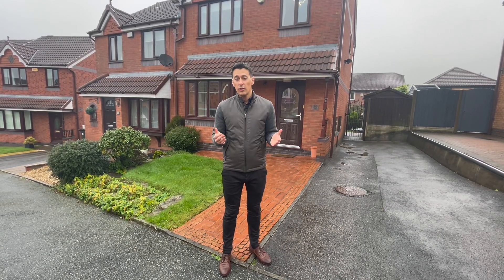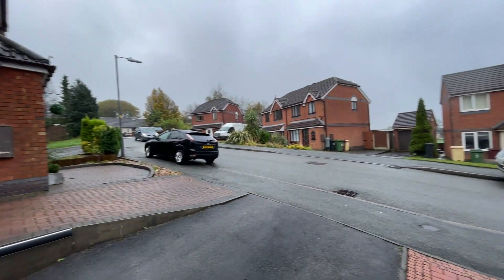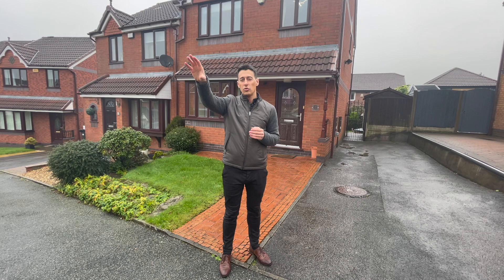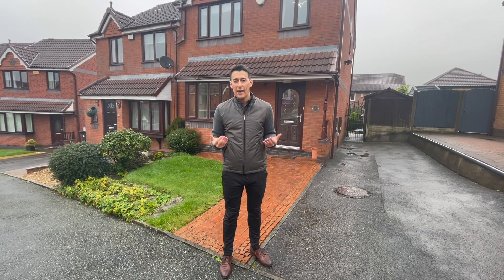Now if you've got children this is a great cul-de-sac because you've got Old Station Park within walking distance, and you've got Horwich RMI Cricket Club just around the back as well, so it's a really nice quiet area.